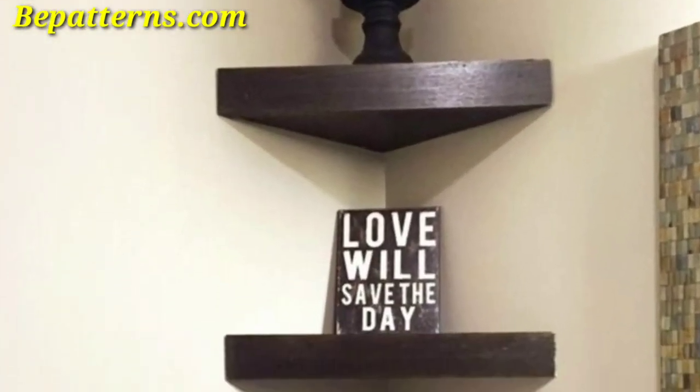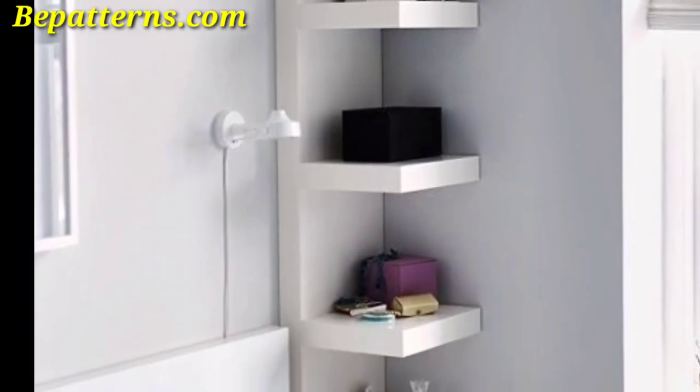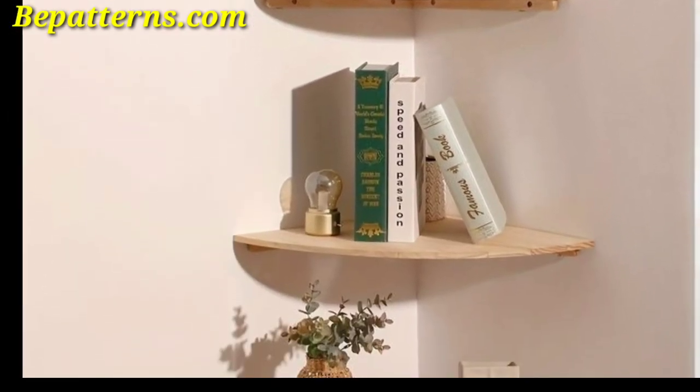Use floating or corner shelves to display decorative items such as plants, vases, books, or other items. This not only adds decoration but also provides functional storage.